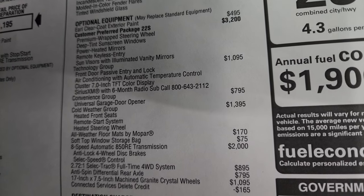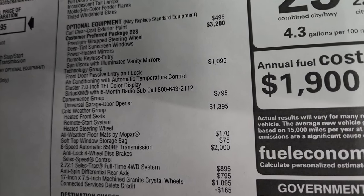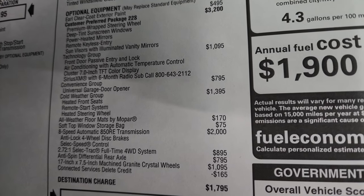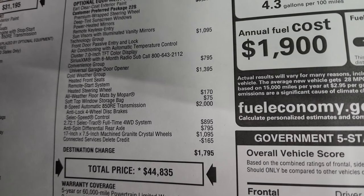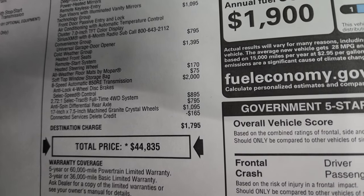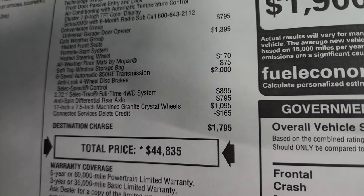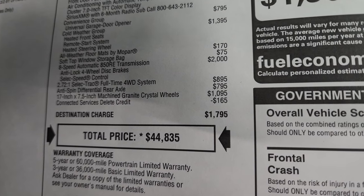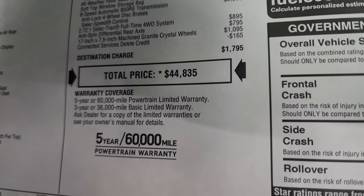The technology group is $1,095 and gives you enter-and-go passive entry and lock system, air conditioning with automatic temperature control, the 7-inch TFT color display cluster, and SiriusXM for six months. Convenience group gives you the HomeLink buttons and garage door opener for $795. Cold weather group gives you heated seats, remote start, and heated steering wheel for $1,395. All-season floor mats by Mopar are $170, soft top window storage bag is $75, and the 8-speed automatic transmission is a $2,000 add-on. The 272-to-1 Selec-Trac full-time four-wheel drive system is $895, anti-spin rear axle is $795, and the 17-inch by 7.5-inch machine granite crystal wheels are $1,095. Connected services delete gives a credit of $165. Total MSRP is $44,835.